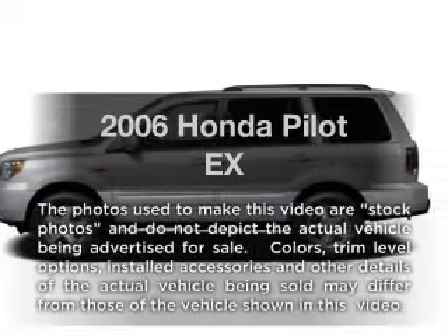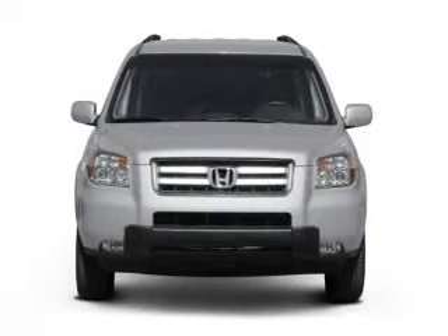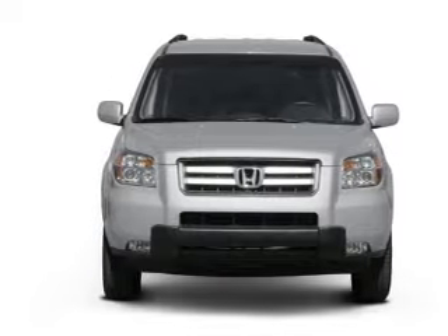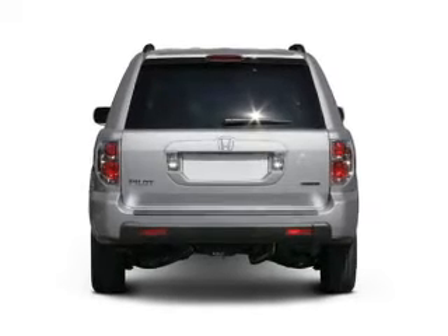Introducing the 2006 Honda Pilot. This is the set of wheels you've been looking for. With a solid 6-cylinder engine that responds smoothly to its 5-speed automatic transmission. Stand out from the crowd with premium wheels.